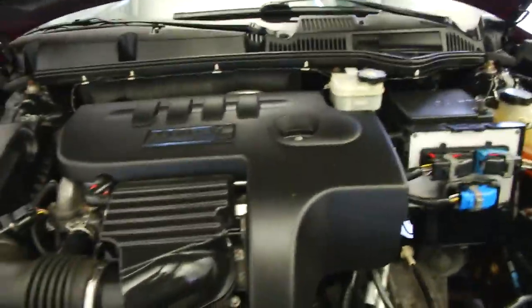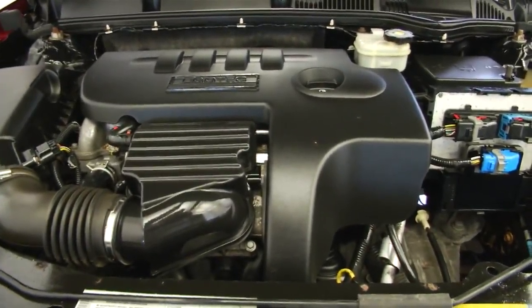Let's check under the hood. There we go. Real clean engine compartment. Sounds real good — clicking away.